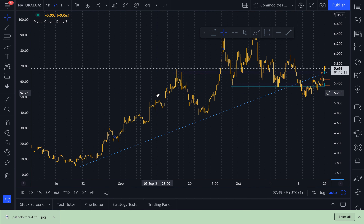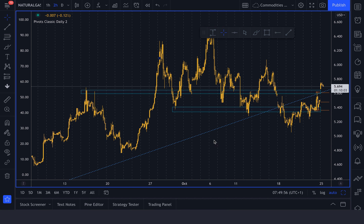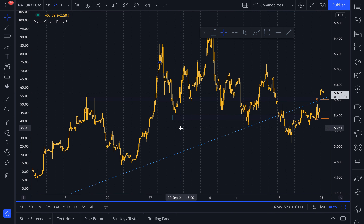Welcome to HYCM Insight with myself, Giles Cochran. The market mood for the session ahead is as follows. Natural gas prices, as you can see here, have been surging recently, driven by concerns over a so-called energy crunch.